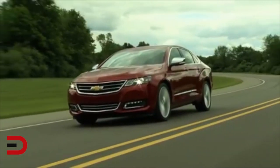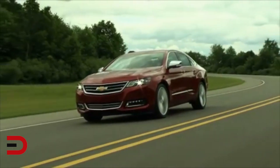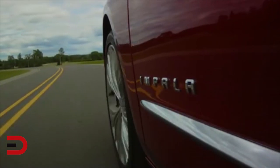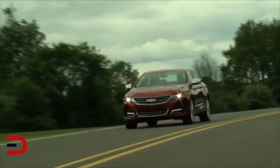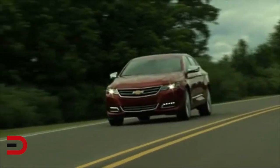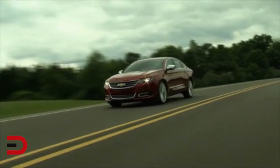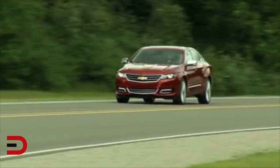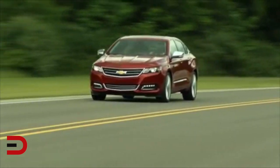The Ecotec 2.5-liter is part of a new family of four-cylinder engines developed with increased efficiency and greater refinement, rated at 196 horsepower and 186 pound-feet of torque. The Ecotec 2.4-liter engine with E-Assist provides electrical assist in certain conditions to help save fuel, rated at 182 horsepower and projected to get 36 miles per gallon on the highway. That vehicle will be available later this year.